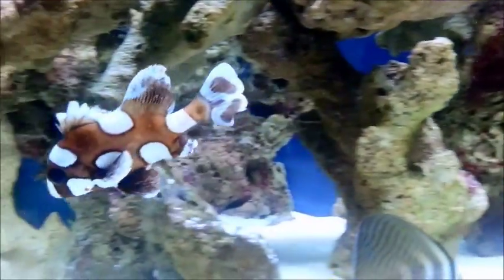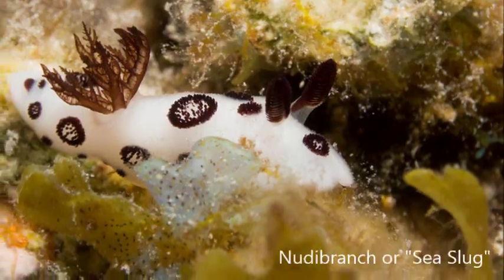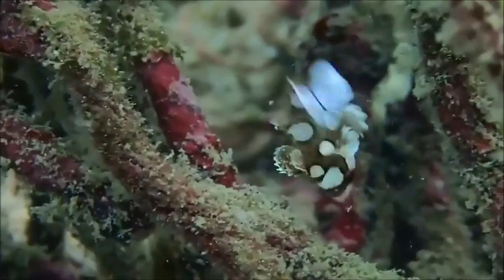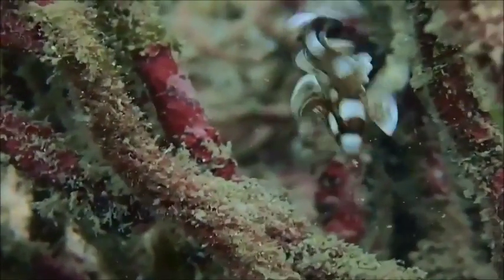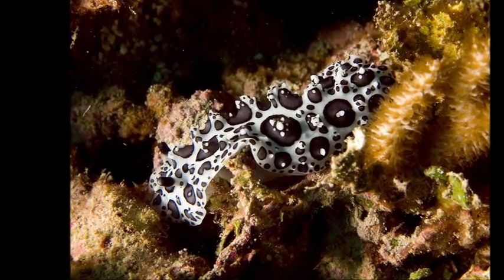The extravagant coloration of juveniles is thought to be used to mimic unpalatable soft-bodied invertebrates like nudibranchs. They also take it a step further by swimming in a weaving, undulating fashion to mimic a toxic flatworm and escape predation.